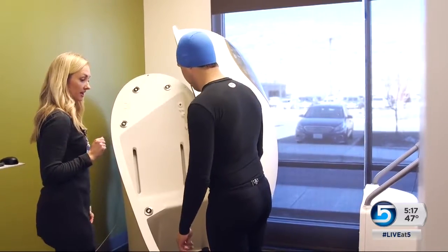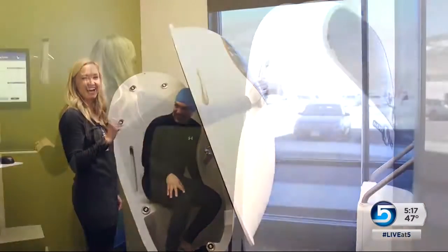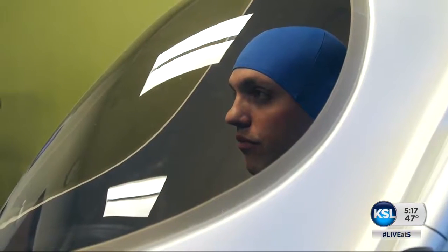The Bod Pod is one of the evaluations the center offers. It uses air displacement to measure body weight, body fat percentage, and total lean body mass, all under a minute.